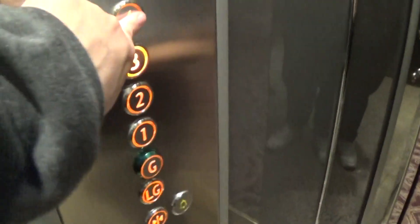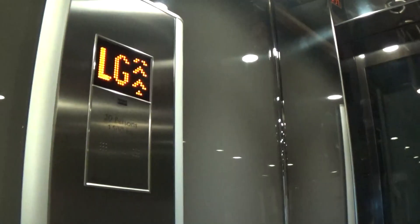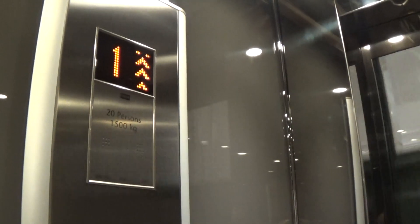Going up — what floor? Three. Thank you, thank you Will. Capacity is 500 kilos, 20 persons, modernized in 2015, 7 years ago.